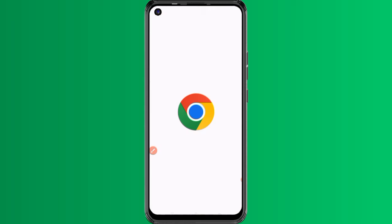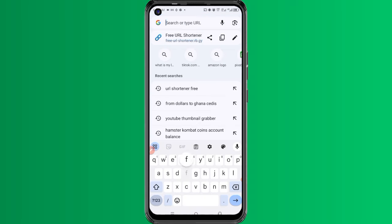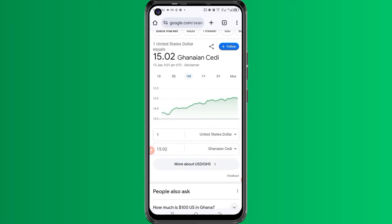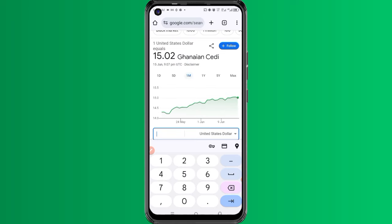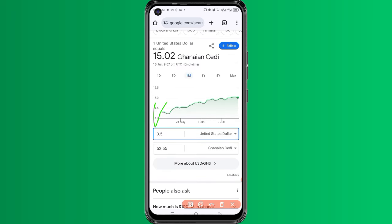Let me check something. I'll open my browser and check this amount in dollars to cedis. If I enter 3.5 — you can see how much we get — 3.5 dollars is 52 Ghana cedis. So this is how you can actually get it, and I have the registration link in the video description.